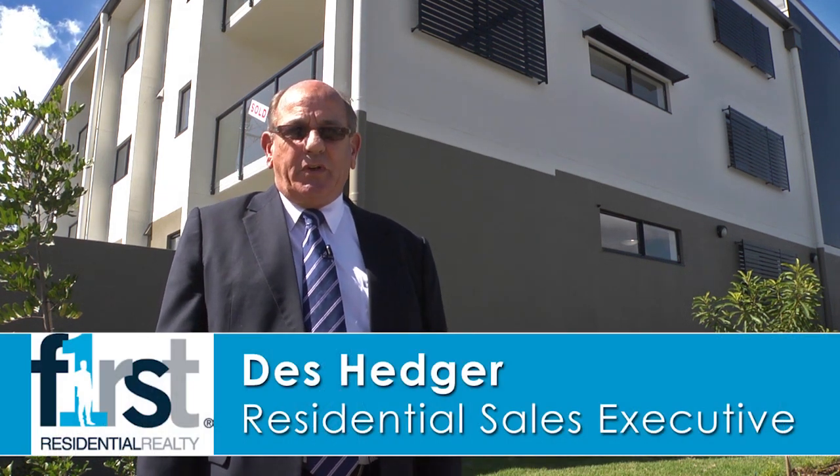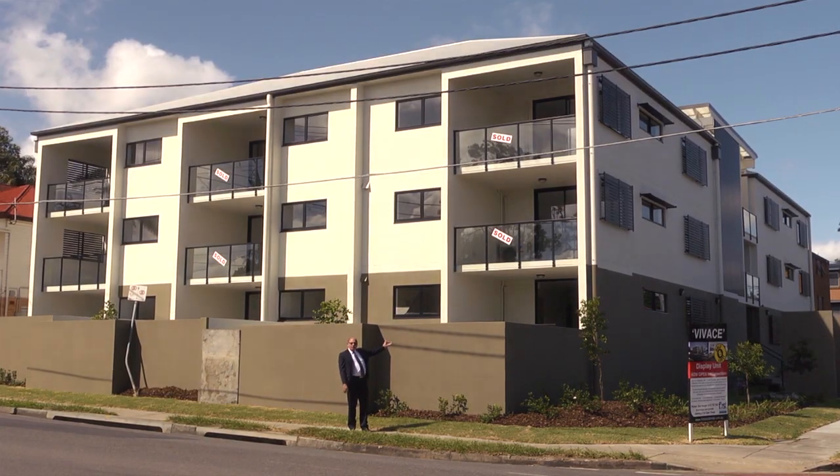Hi, I'm Des Hedger from First Residential Realty. Welcome to 23 Pot Street, East Brisbane.